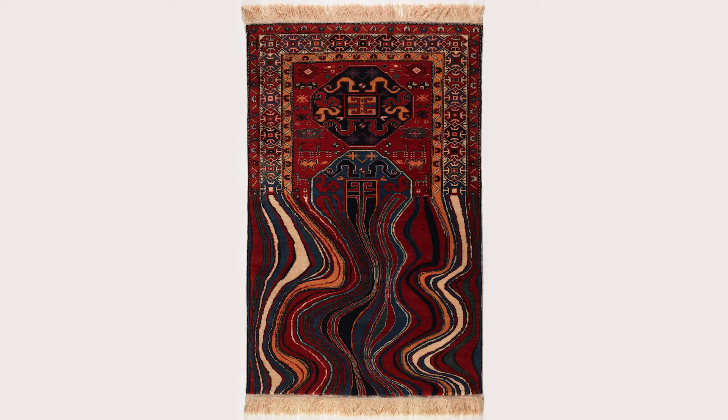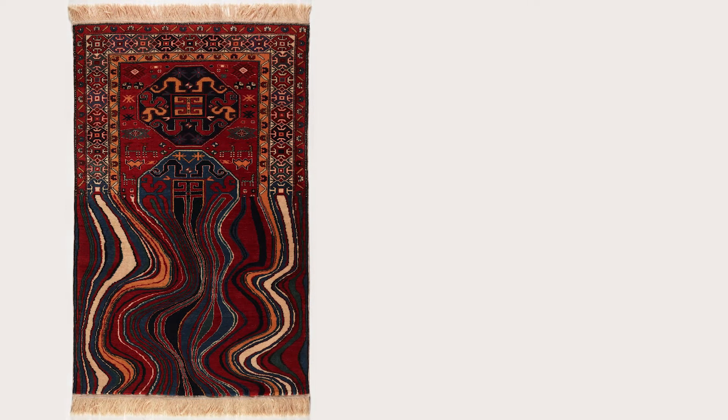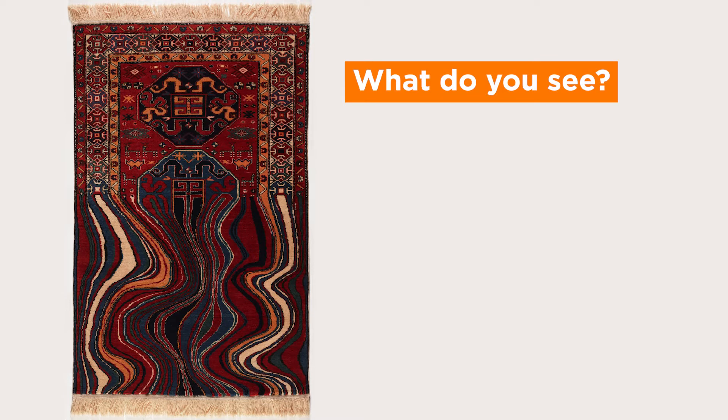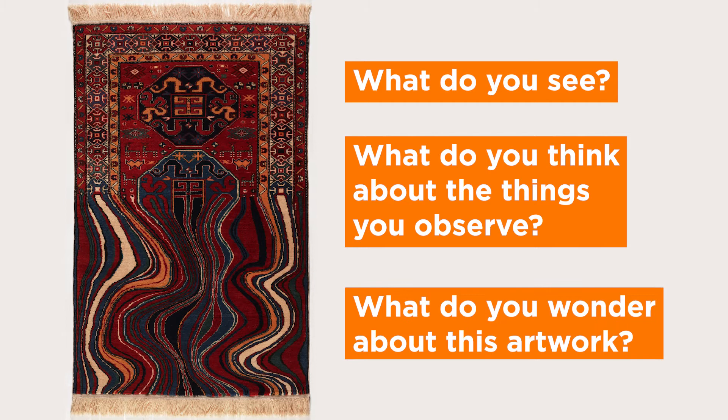Now I'm going to ask a few questions to help you share your ideas about this artwork. I'll wait after each question to give you some thinking time. Feel free to pause the video at any time if you'd like more time. You can think to yourself or talk about it with someone else. If you're in a group, raise your hand to share and listen to what others have to say. What do you see? What do you think about the things you observe? What do you wonder about this artwork?